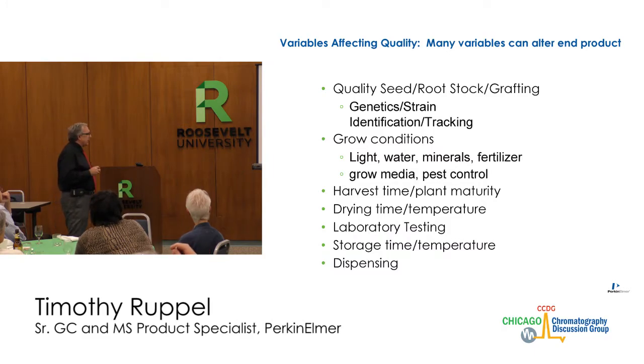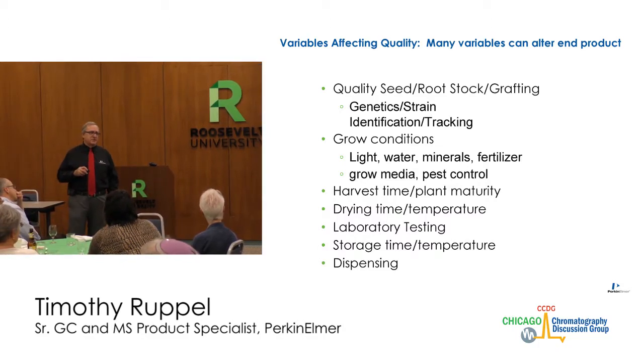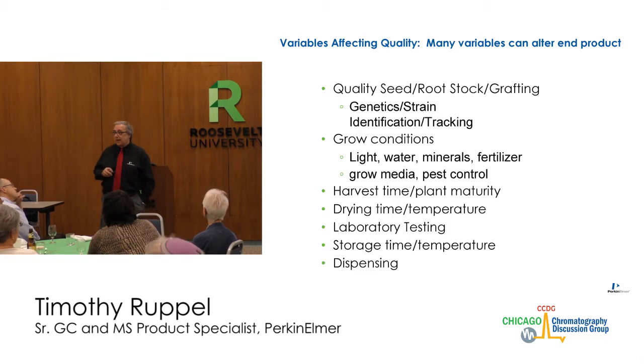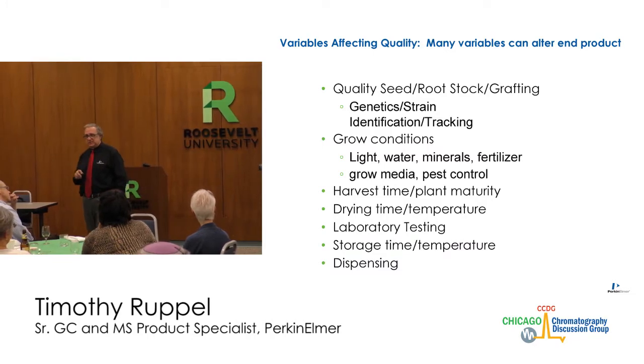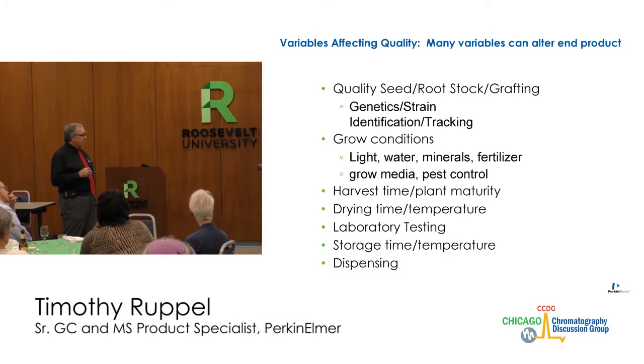Harvest time matters — when is the right time to harvest to produce the best product. How you dry it, and at what temperature for how long, can influence the product. Some of the terpenes could actually evaporate away and change the potency. Then there is laboratory testing itself, storage time, storage temperature, whether it goes to a dispensary, how long it sits in their store before being sold — so many different variables go into the final product.